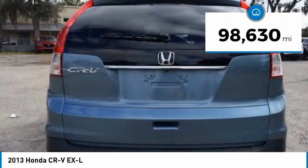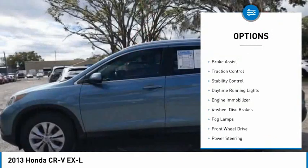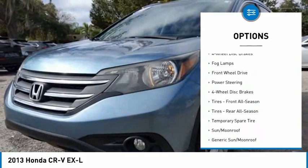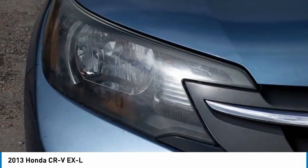This vehicle has less than 100,000 miles. Here are some of this vehicle's great options: tire pressure monitor, heated mirrors, aluminum wheels, brake assist, traction control, stability control, daytime running lights, engine immobilizer, four-wheel disc brakes, and fog lamps.